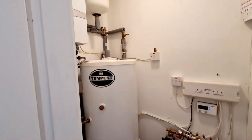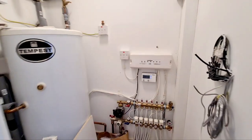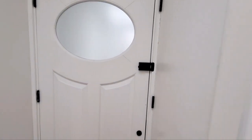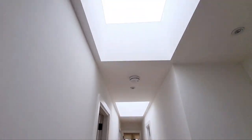Entrance into top floor flat on Southwood Lane. You have a storage cupboard with hot water cylinder and gas boiler. Parquet wood flooring in the hallway, front door entry phone, and a nice long hallway with skylights.